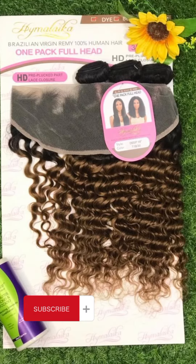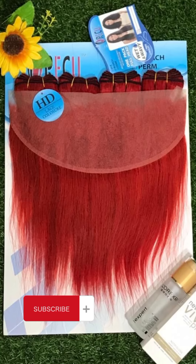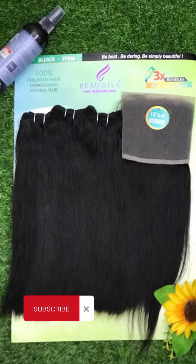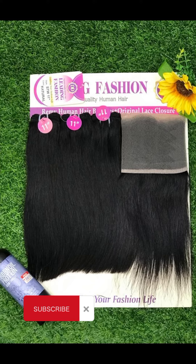This particular set of packet hairs is a bit pricey because of the frontals you're seeing there. If you're looking for affordable luxury, I'm going to be posting that one very soon — I'm talking about hair starting from 1,500 naira to 8,500 naira, 17,000 and thereabouts. I want you to subscribe so you don't miss out whenever I post.